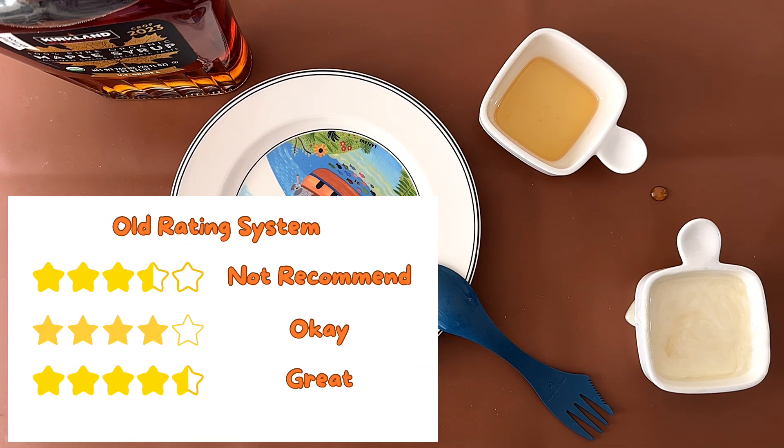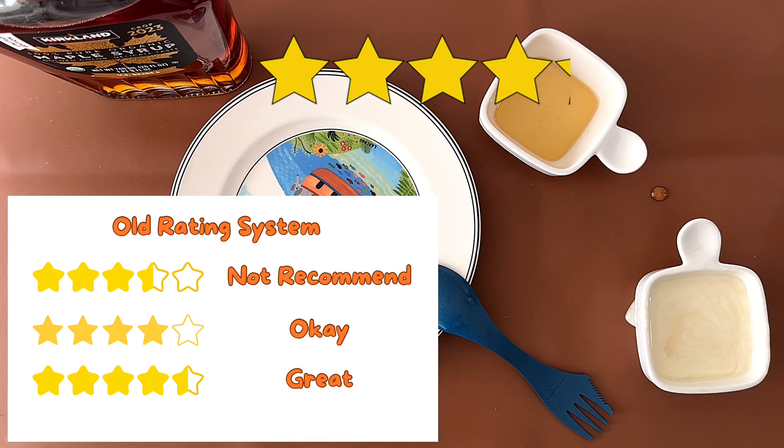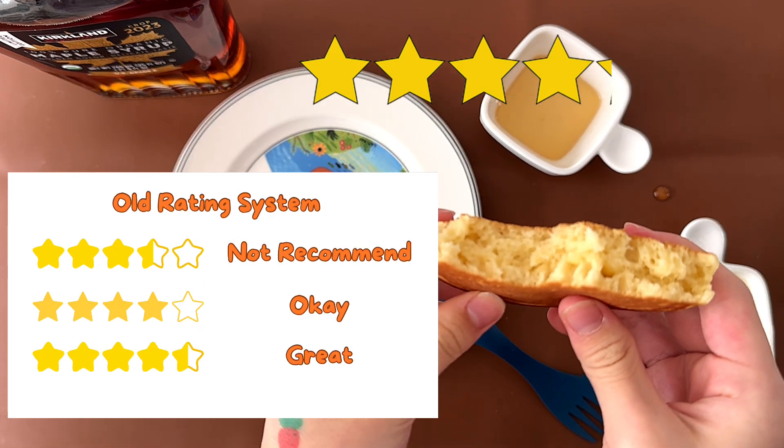I give it an overall rating of 4.1. I also give it a 4.1. I love pancakes.